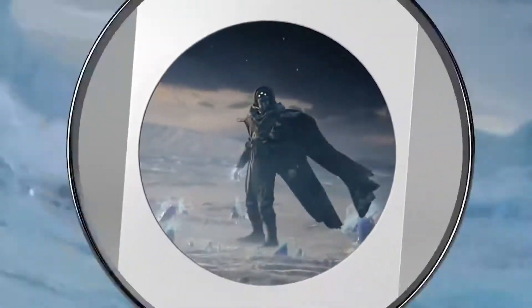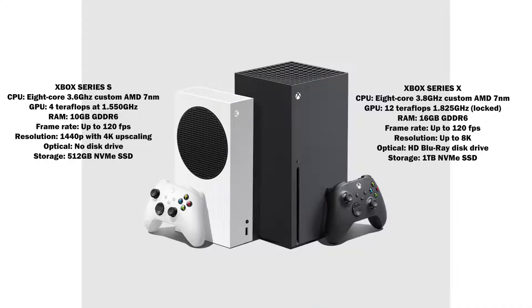When you look at both consoles side by side and look at the specs, they are not that different if you really think about it. They have the same Zen 3 CPU — an eight-core, 3.8 gigahertz custom AMD chipset, seven nanometer. Where they differ is the GPU. The GPU on the Series X is 12 teraflops, and on the Series S it's four teraflops. The clock speeds are slightly different as well.